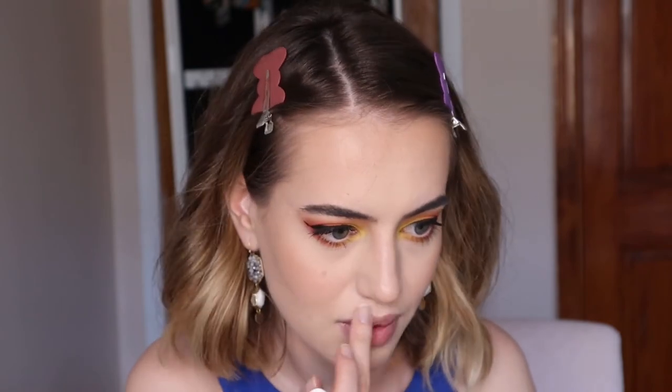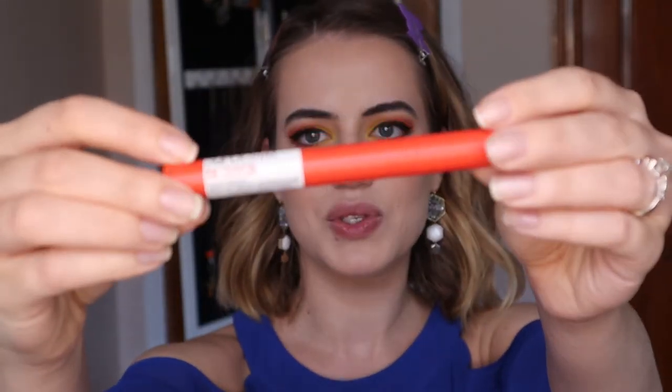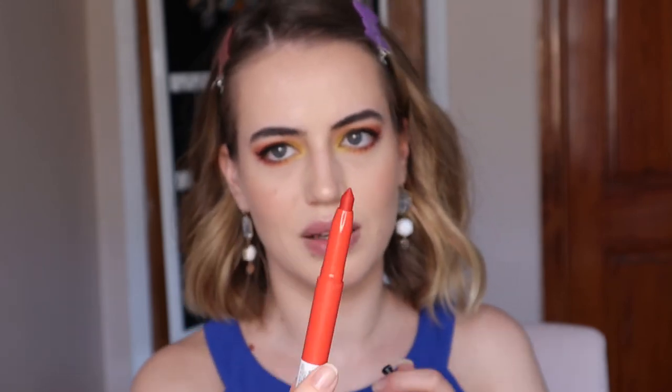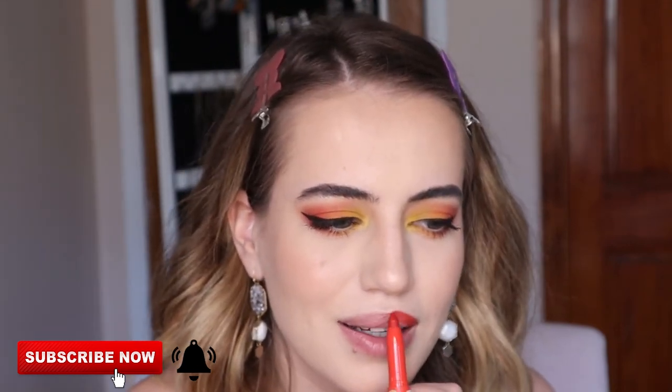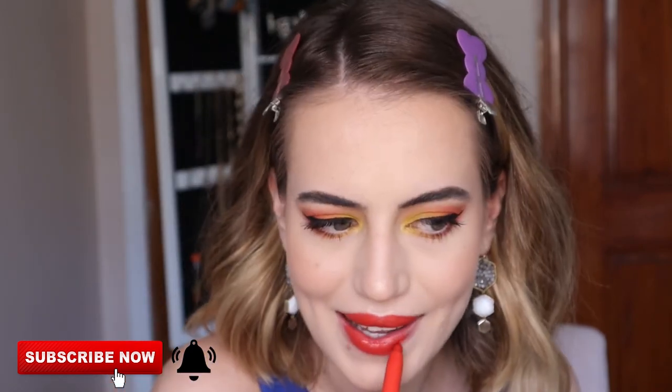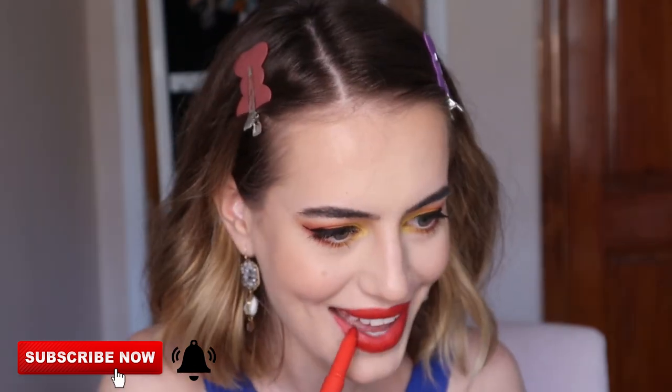I'm also going to apply Pixie by Petra blush, which for me acts more like a highlighter — very subtle. We're coming to an end, so I'm going to apply the Maybelline Super Stay Ink Crayon. This has a sharpener at the end, which I think is a really good idea. The shade is Laugh Louder 40 — it smells nice, like vanilla. It feels hydrating. This shade is a warm red, like a coral red. I'm also applying the Milani Make It Last Setting Spray and some Ardell false lashes.